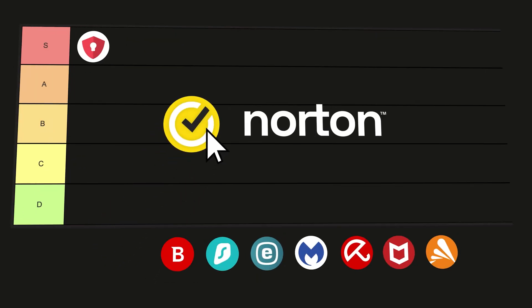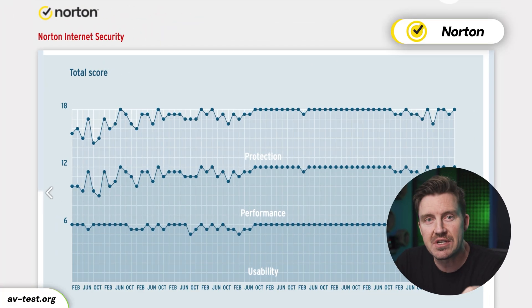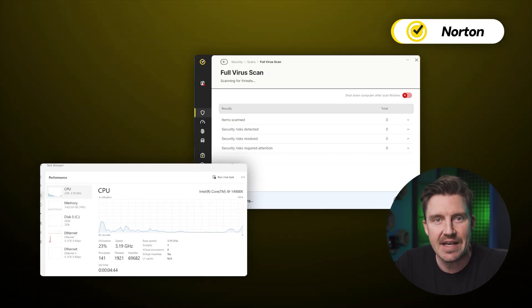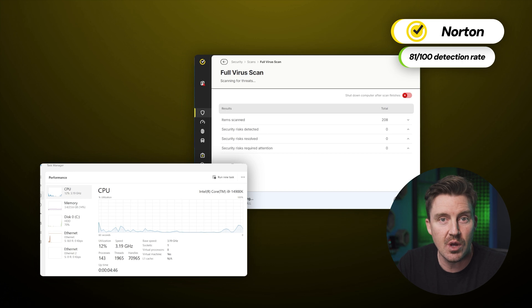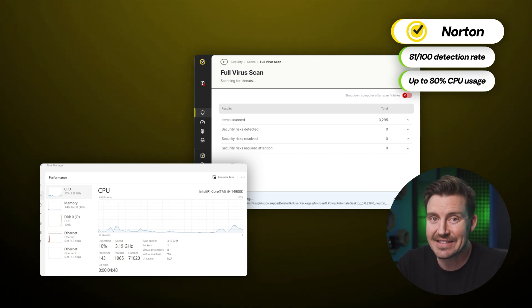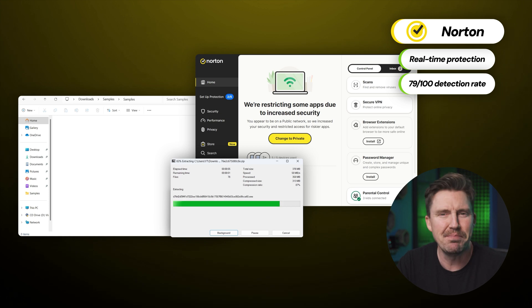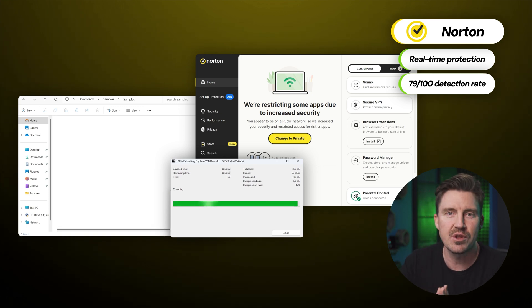The next contestant, Norton, is a bit different, but not when it comes to security. Norton has been receiving some of the highest grades from independent audits for years. Even in my own tests, I noticed that Norton performs just as well as TotalAV while using less CPU. Even in terms of real-time protection performance, Norton is barely different, taking a close fourth spot in my tests.